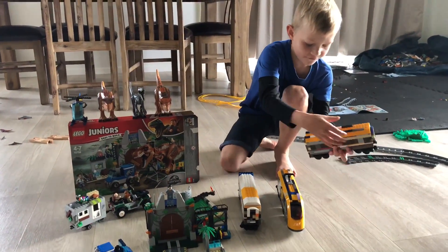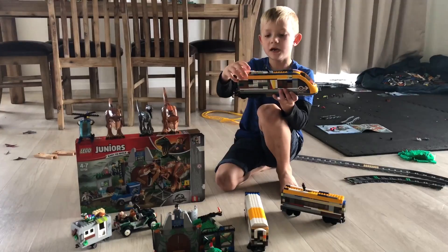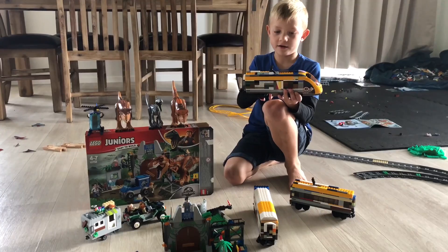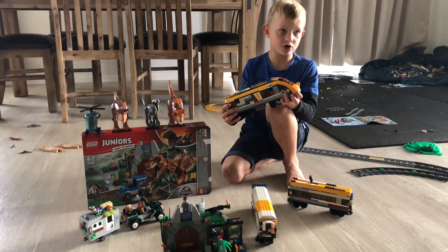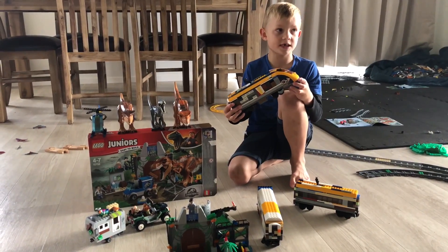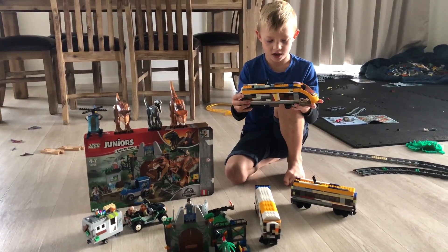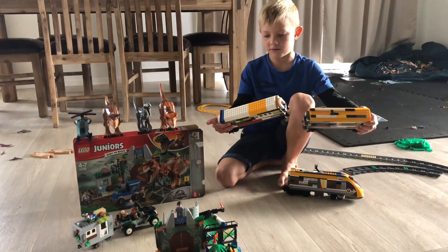First I've got the Jurassic World train, which was featured in the Jurassic World park where the characters got on the train and rode to Jurassic Park. This is a really cool figure. Let's get on to the carriages — the two carriages are really cool.